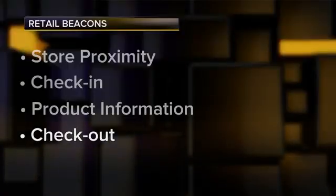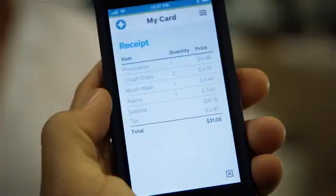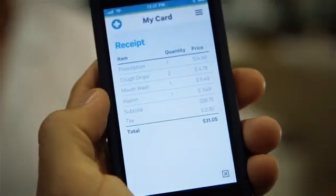And finally, check out. No more having to look for a cashier or even an employee with a phone or tablet to check you out. You just leave the building. Remember, you already set up your payment back on beacon stage number two, so you're already approved.